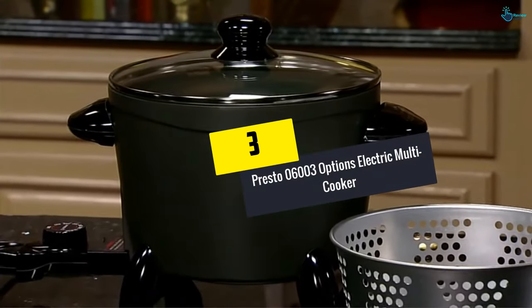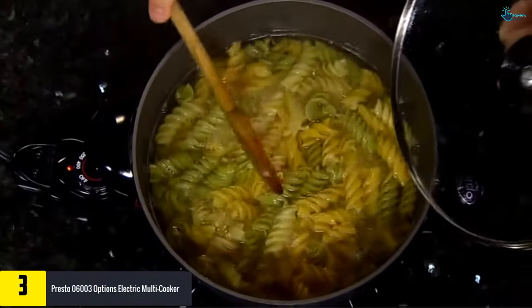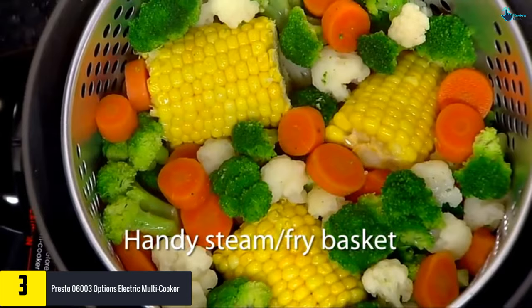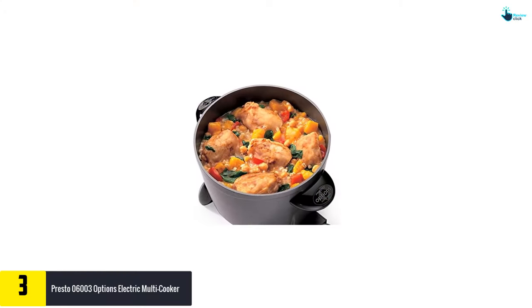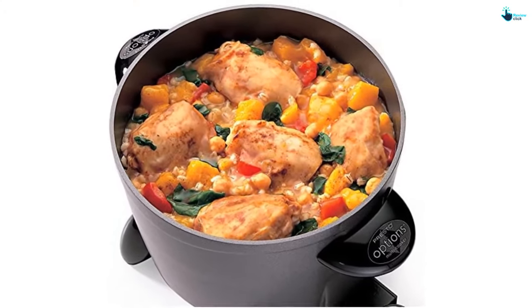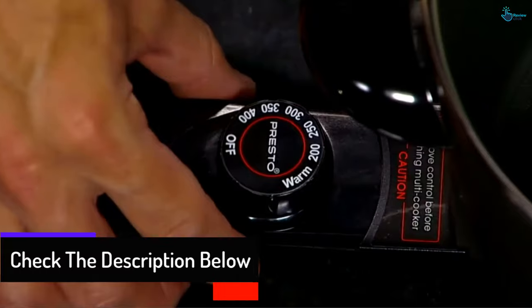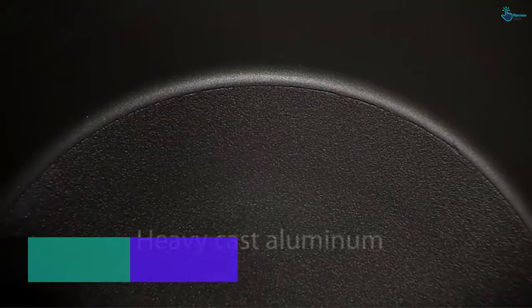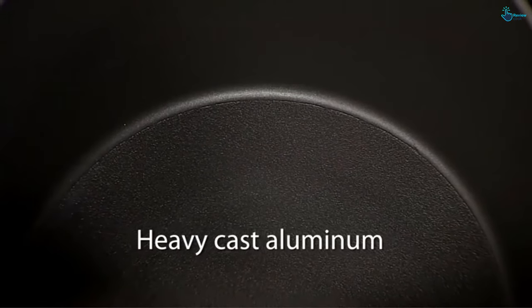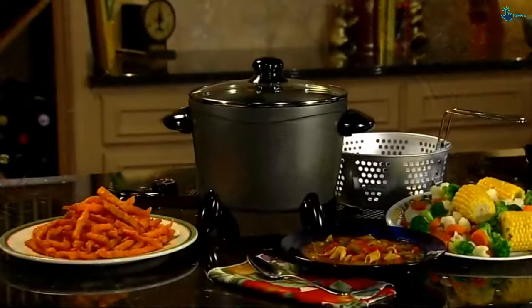At number 3, we have the Presto 06003 Options Electric Multi-Cooker. This has been recommended as the ideal choice for the best electric multi-cooker. This high-quality multi-purpose cooker can be used for steaming, roasting, and stewing, among other functions. The cooker is constructed of heavy cast aluminum that offers long-term service. It also features a lift and drain basket, perfect for steaming all your favorite meals. The fully submersible cooker has a Control Master heat feature for cooking different foods. Even though it is one great cooker, the cost is now discounted.